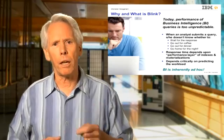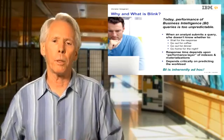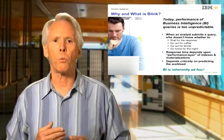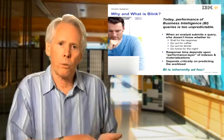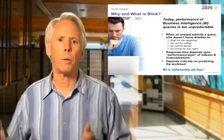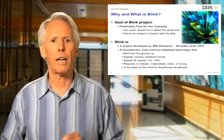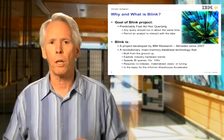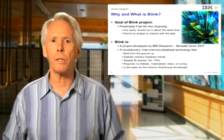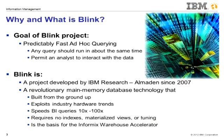But BI querying is inherently ad hoc. An analyst will typically formulate her next query based upon the results of the previous query, so it's almost impossible to anticipate the workload by looking at past queries. The Blink project's ambitious goal is to rectify this high variance in response times by answering all business intelligence queries, even ad hoc queries, in mere seconds.